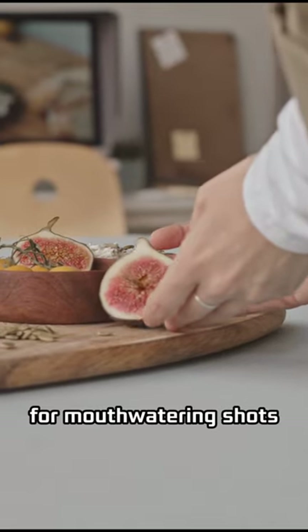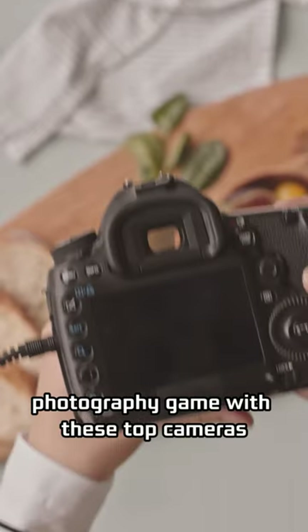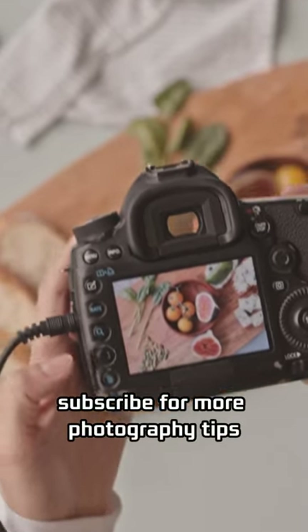Don't forget about lighting and angles for mouth-watering shots. Upgrade your food photography game with these top cameras. For more details, check the description below. Subscribe for more photography tips.